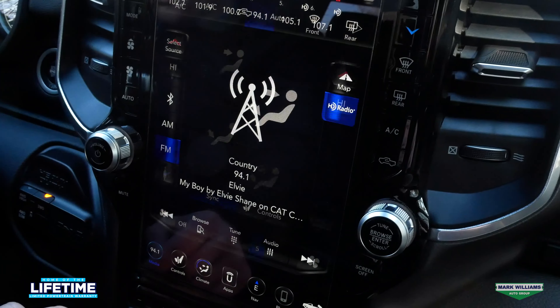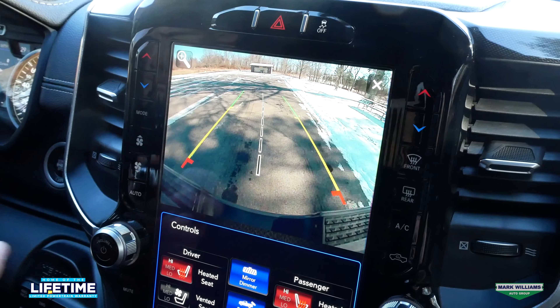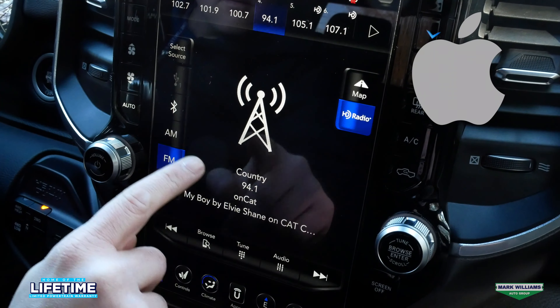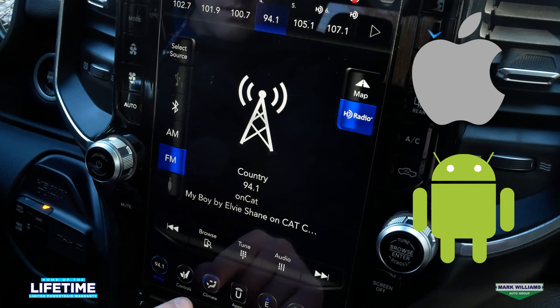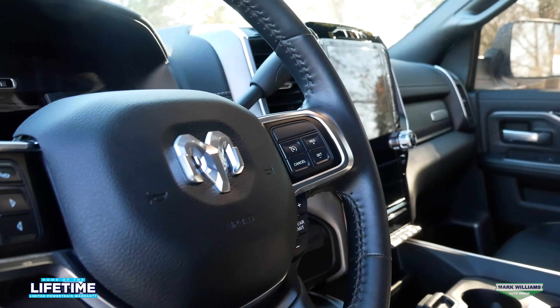Another thing that I love about this particular truck is the roof clearance lights — they're obviously functional but they also just look really cool. As you move inside, you'll see my favorite part of the truck. RAM has made huge improvements in interior quality over the previous generation. Now being a Laramie, we've got the black heated and cooled seats as well as a heated steering wheel.